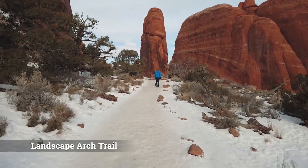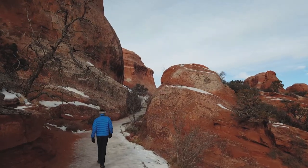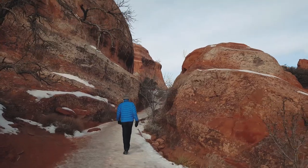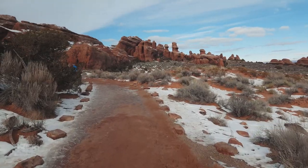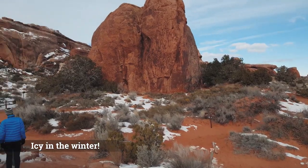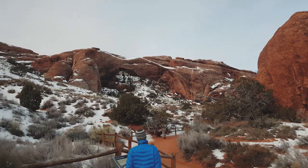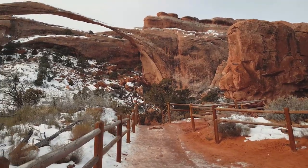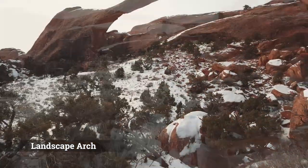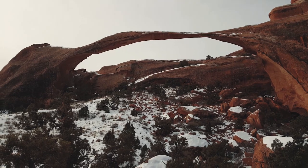I also really like the Landscape Arch Trail. I did this trail in the winter when it was a sheet of ice, so we brought traction devices with us and pretty much had the views of the arch all to ourselves. This trail is actually mostly flat, so if you come when it's not wet or icy it should be fairly easy. I believe Landscape Arch is also the longest arch in the park. Someday I suspect that narrow piece in the middle of the arch may finally break, so hurry and check it out before then.